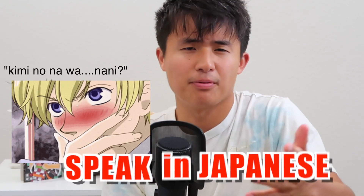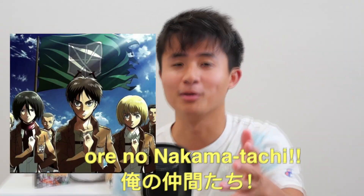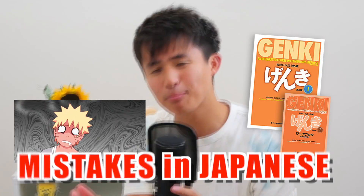Avoid this mistake when you speak in Japanese. After growing up in Japan and teaching Japanese online, I see people making mistakes in Japanese that I think you should avoid. So today I want to share one of the most important mistakes you should avoid when speaking in Japanese.